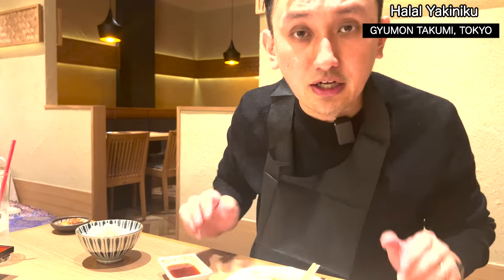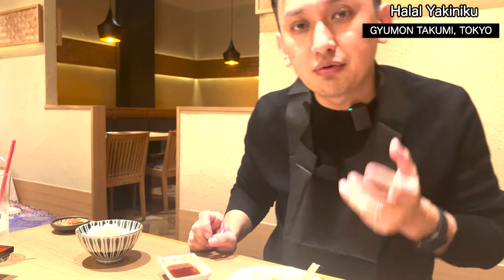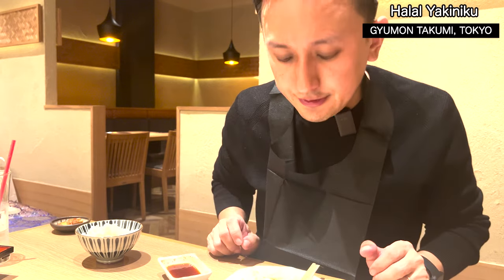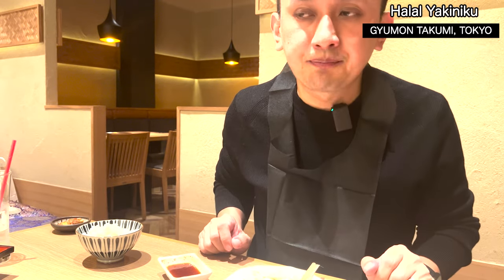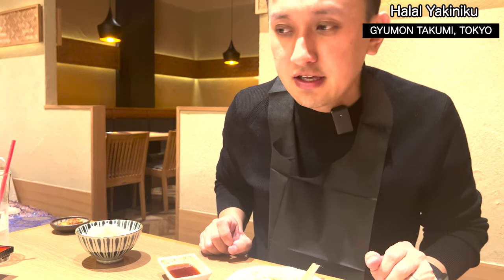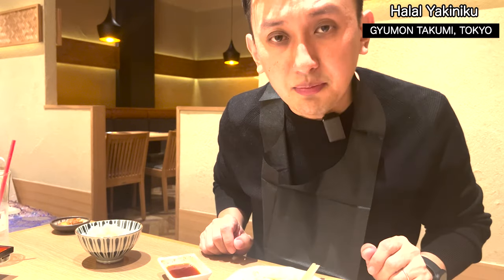This Takumi set meal is more than enough — it's really high grade beef, coming with the halal-certified sauce and rice. Everything is very perfect and the portion is really nice. For me it's almost too much! But I really totally enjoyed it. One more dish is coming — it's sukiyaki!